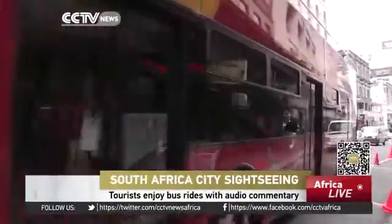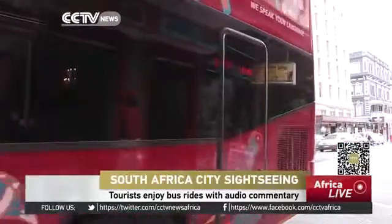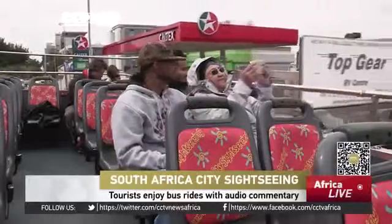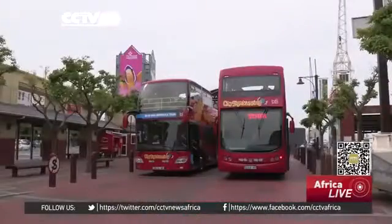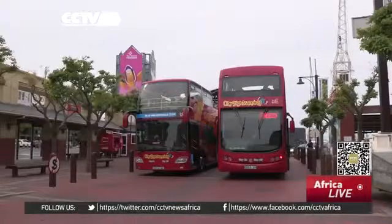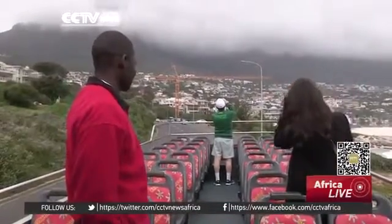Tourism in Cape Town is on the move, with the city's sightseeing red buses becoming an integral part in transporting thousands of tourists each year to the city's key tourism hotspots. The city's sightseeing service operates in a number of countries around the world. Here in Cape Town, the iconic red buses have become known to be the most affordable way of taking in the city's numerous sights at a leisurely pace.